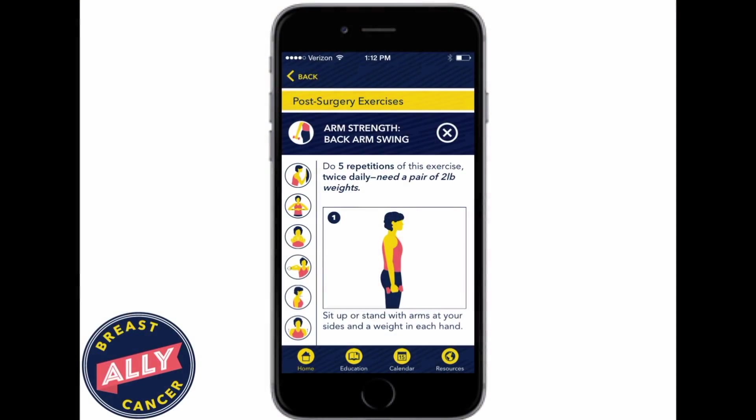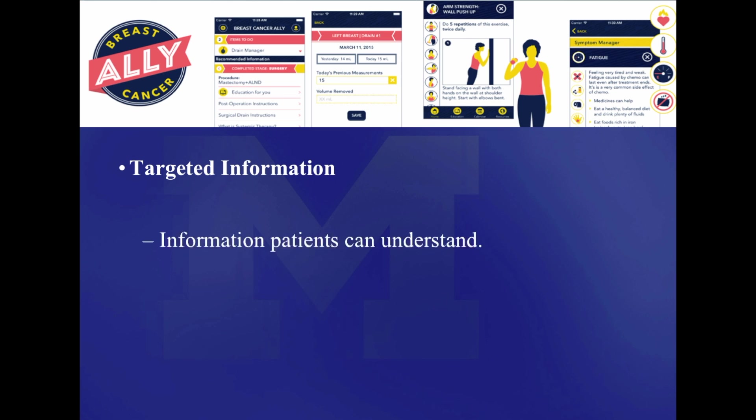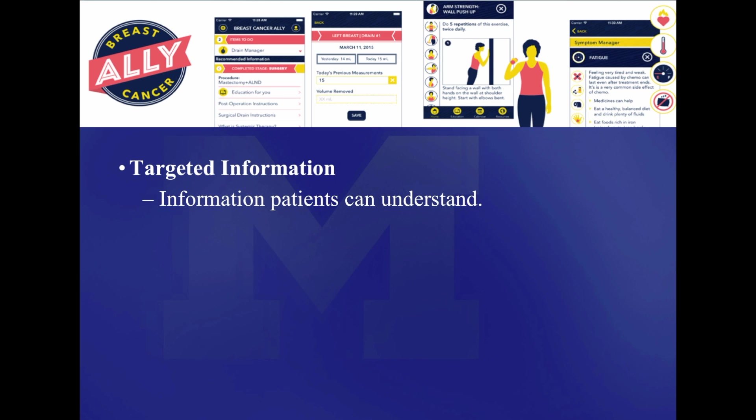In Breast Cancer Ally, one of our Cancer Ally suite of patient navigation apps, we deliver targeted information — meaning not only is the information written in a way that patients can easily understand it, but also it's designed for the mobile interface.